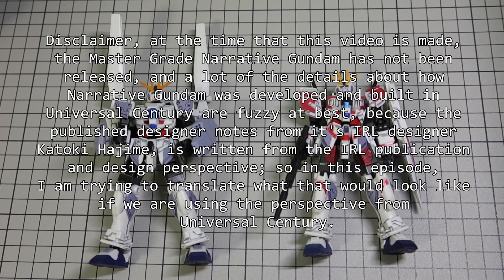Disclaimer: at the time this video is made, the Master Grade Narrative Gundam has not been released, and a lot of the details about how Narrative Gundam was developed and built in Universal Century are fuzzy at best. Because of the published designer notes from its real-life designer Kadoki Hajime, written from a real-life publication and design perspective, in this episode I'm trying to translate what that would be like from the Universal Century perspective.